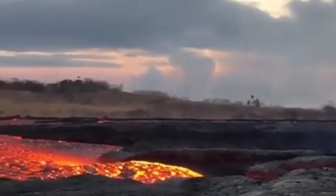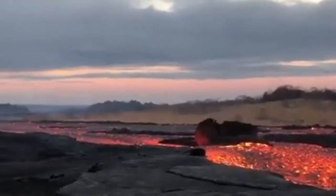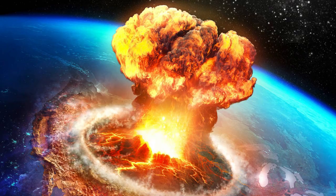These earthquakes have led to further research, confirming once again that there is a massive magma chamber beneath Yellowstone. The scary part is this chamber is much larger and more active than previously thought. This discovery suggests that a potential supervolcanic eruption might be closer than we imagined.